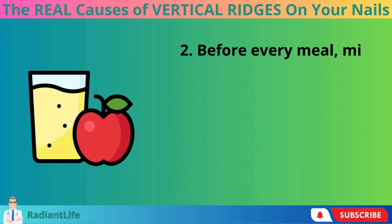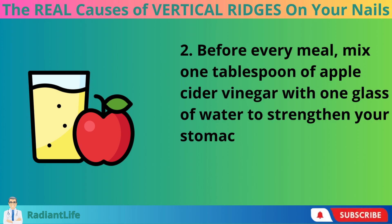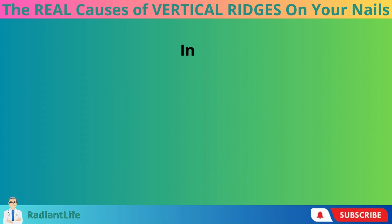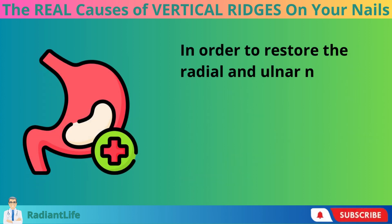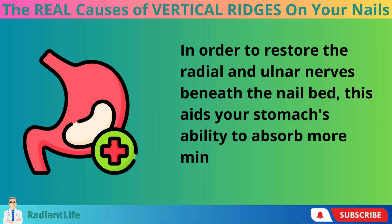Before every meal, mix one tablespoon of apple cider vinegar with one glass of water to strengthen your stomach and improve your absorption of these nutrients. In order to restore the radial and ulnar nerves beneath the nail bed, this aids your stomach's ability to absorb more minerals and B vitamins.